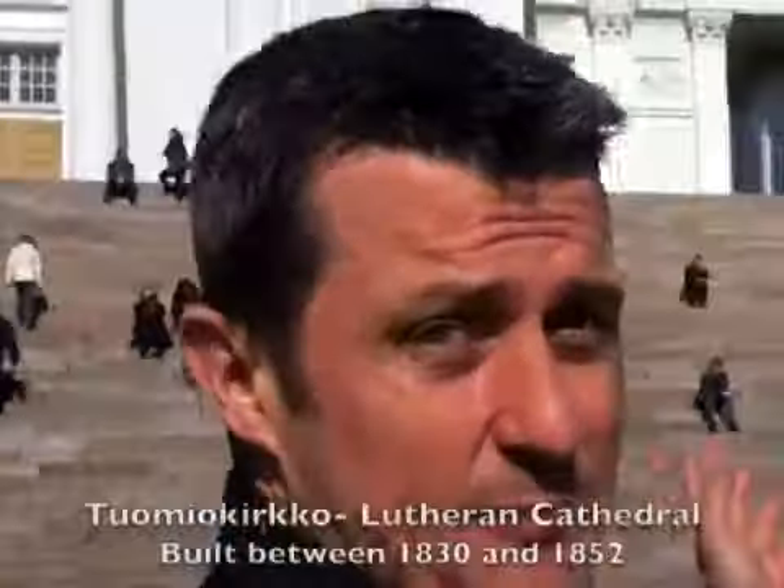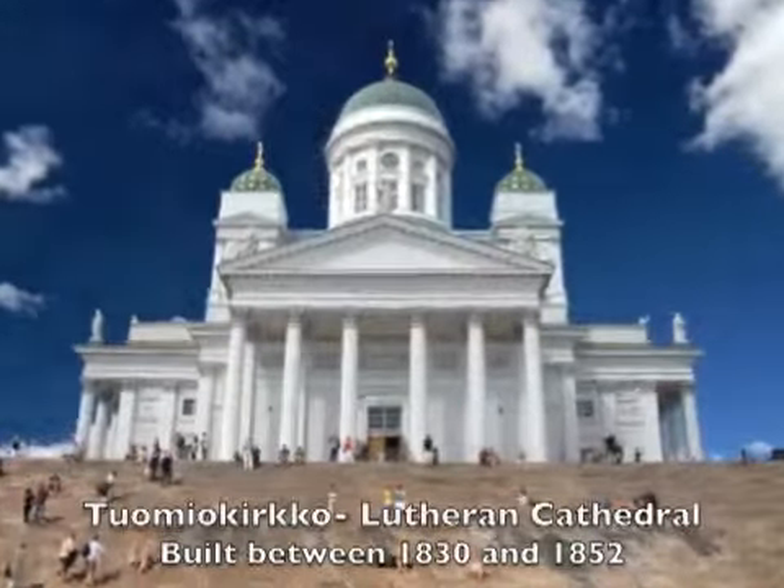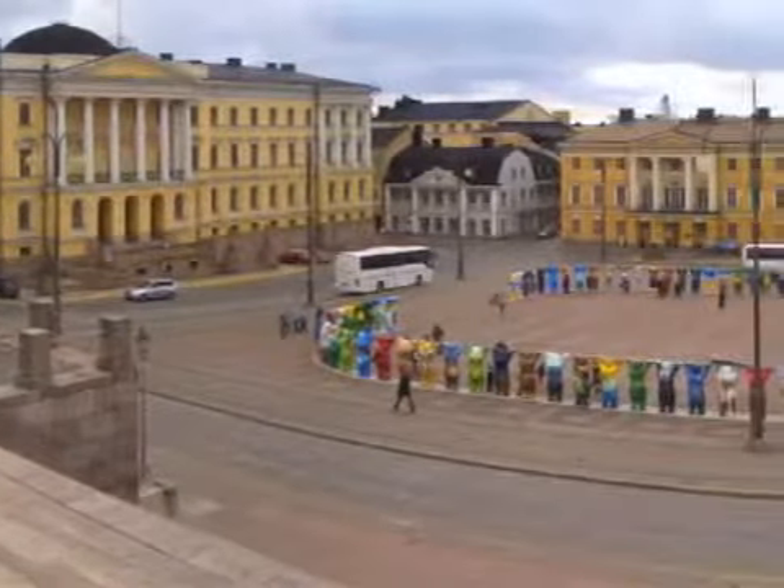This is Helsinki's Senate Square — the main square right in the centre of the city. It's got some really impressive and important architecture. Behind me you can see the cathedral, which is a beautiful building built in the 19th century. On this side we have the Senate building, and on the other side is the university and the university library just up here. It's an amazing square with some fantastic architecture.